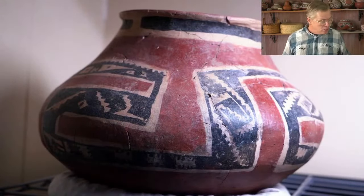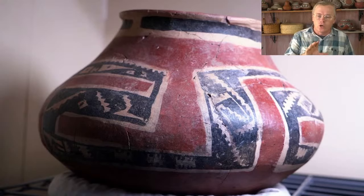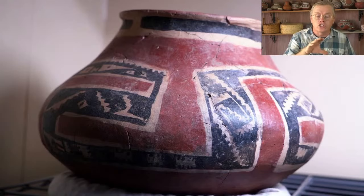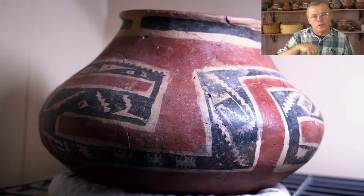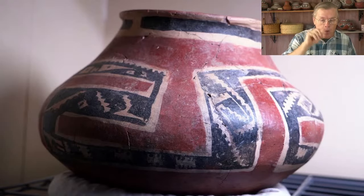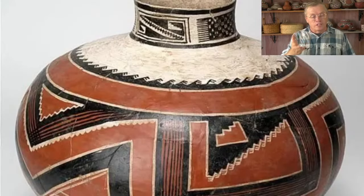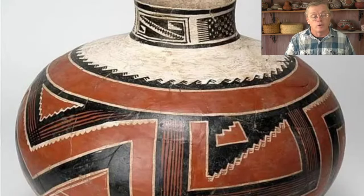Now let's get into the presentation. The first topic is slips. Slips are just clay mixed up to a liquid consistency and painted on. A lot of building clays are brown or gray, so a slip gives you the ability to add color. For example, here's a polychrome pot with both a red and a white slip applied, and then black paint painted over the top. Here's another example — Four Mile Polychrome — built from gray clay, slipped white on one area and with a yellow slip on the red area, then polished and painted.